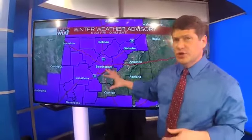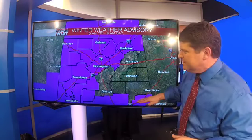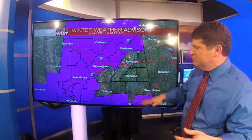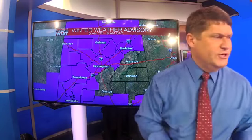Overall, this is all snow and that's what we want. Any potential for icing is going to be back down across our southern counties, roughly from Autauga, Perry, Lowndes, Montgomery, southward. That's where we'll see the potential for any freezing rain.